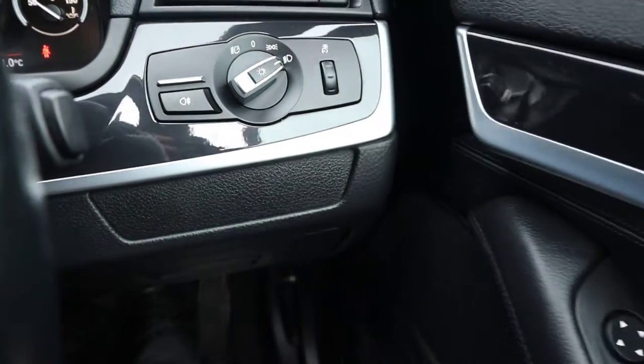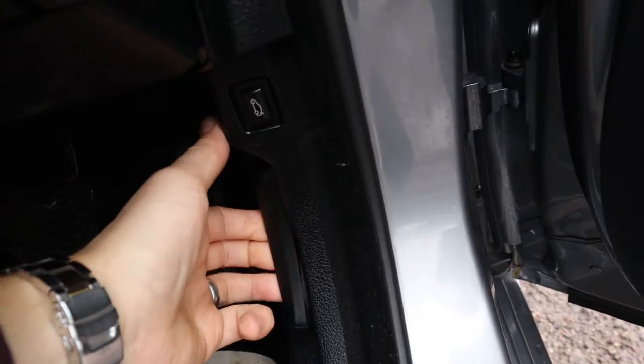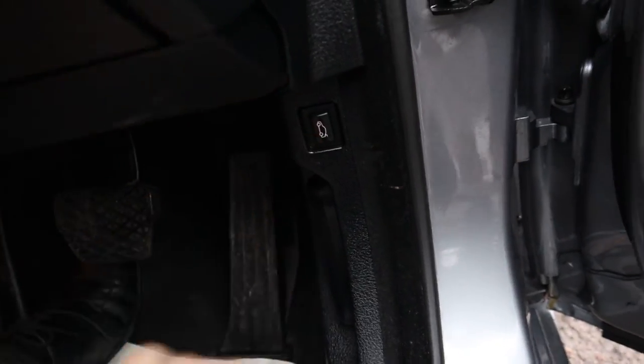Let's pop the bonnet while the engine's running. To do that, there's a latch just there. And then above that you've got a button for the boot.